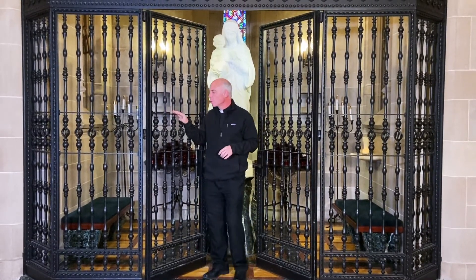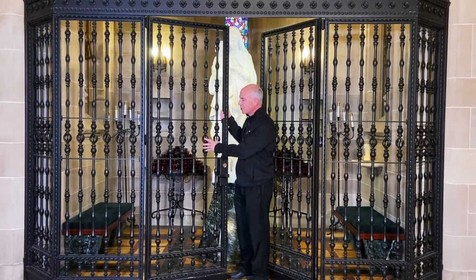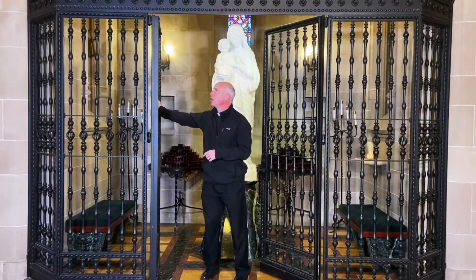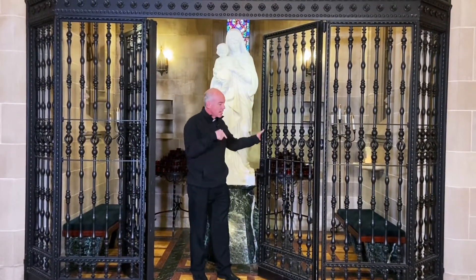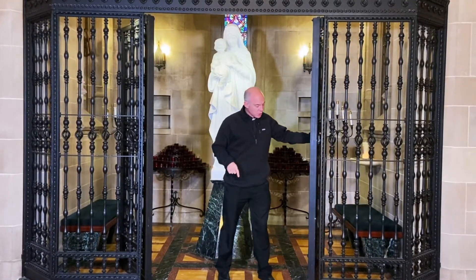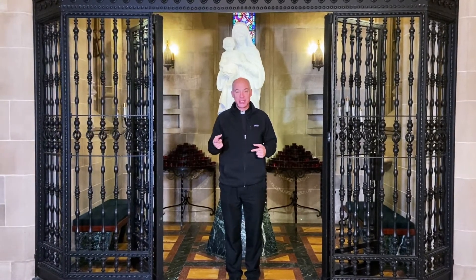They would see these beautiful, ornately carved wrought iron gates. What this originally was — and I invite you to look up at them up close at some point — is this used to be the baptistry. We don't have the font anymore; people don't know what happened to the font in the renovation. But we do have a beautiful statue of Saint John the Baptist baptizing Jesus.